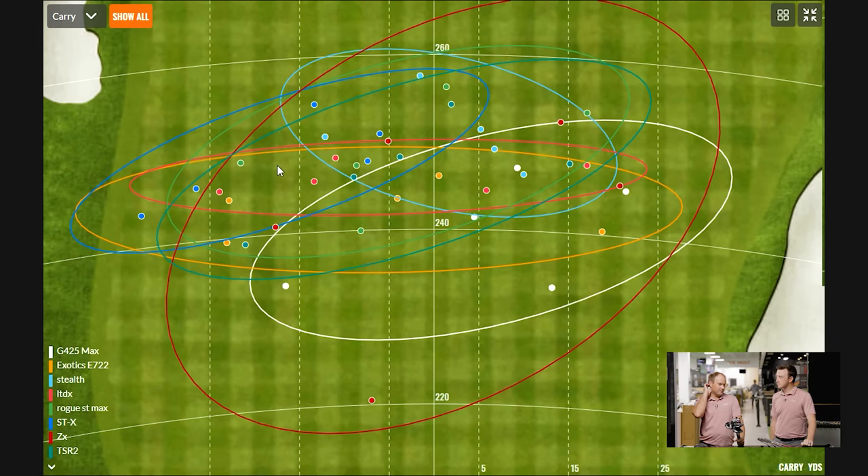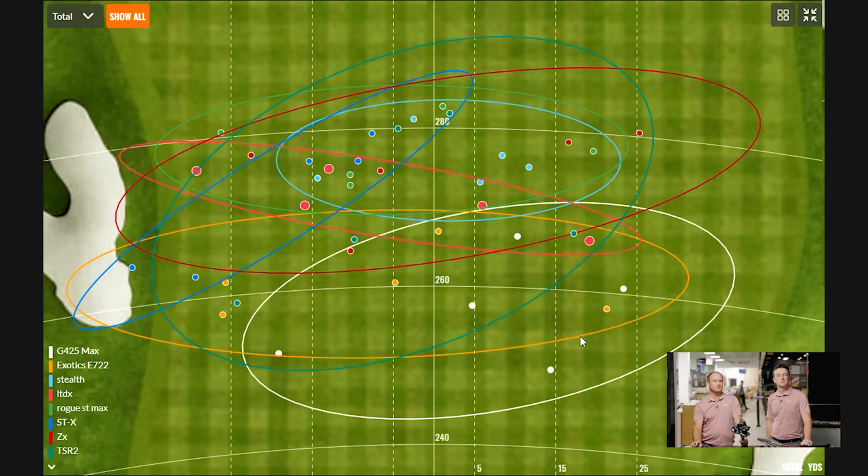For this test, swinging about 100 miles an hour and hitting down about one degree — not the numbers Thomas is used to seeing, but closer to what the general public will see when fit into these clubs. Dispersion patterns are player-dependent. Stealth consistently carries a bit further. LTDX has a pretty shallow north-to-south dispersion pattern. For total distance, Stealth and Rogue ST Max are consistently up there. STX was consistently left — even missed the fairway with one.